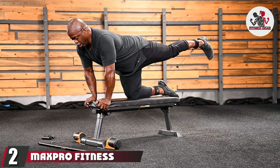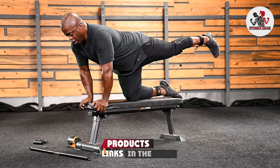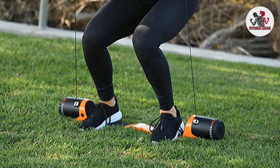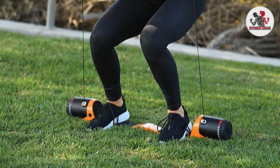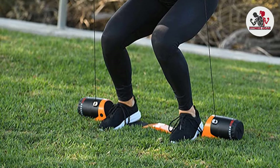At number two, we have the Max Pro Fitness Cable Home Gym. As far as celebrity endorsements go, Shaquille O'Neal is among the most impressive, so it's no wonder the Max Pro Fitness Cable Home Gym has garnered significant publicity and hype. And yes, it does live up to that hype with some impressive features.